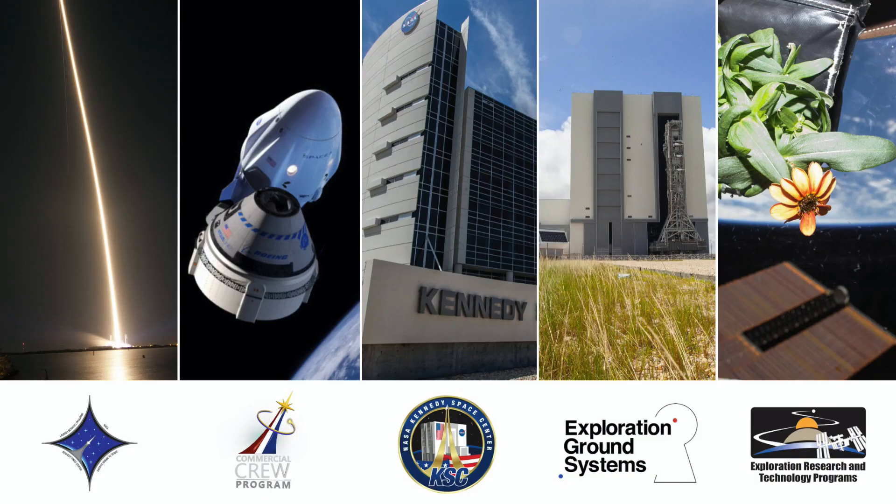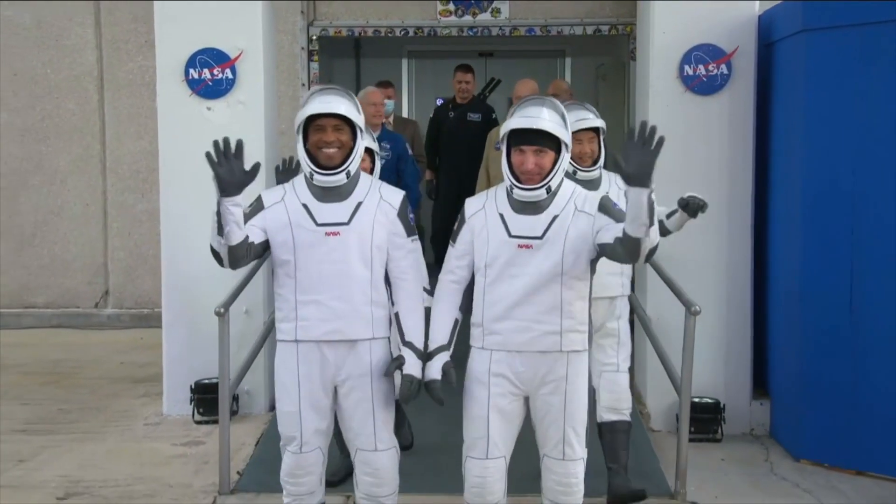I'm Joshua Santora, coming to you from near the Kennedy Space Center. Today we're going to wrap up our series focused on looking at the challenge of getting humans into deep space and what's involved, and how the world's premier spaceport, the Kennedy Space Center, is so actively involved in so much of that process.